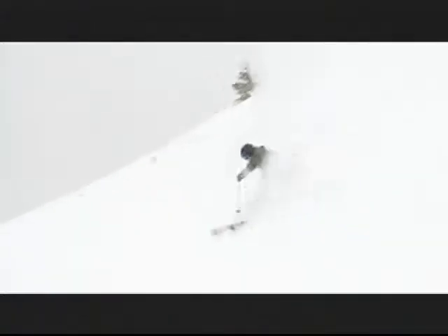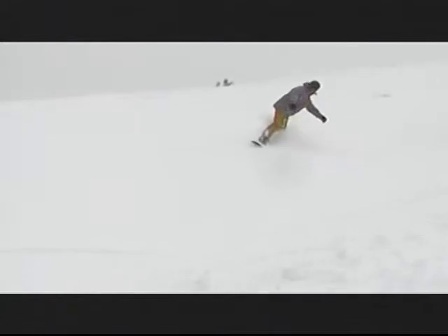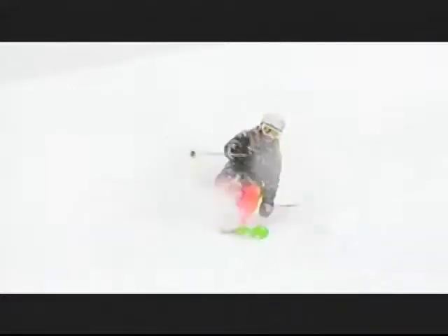March is Colorado's number one snowiest month, followed in a close second by April. Up where we are, April actually beats March by an inch or two sometimes — it just depends on the season. Spring comes very, very late where we are. You have to get used to the seasons up here in the high country because it's a lot different than other parts of the nation.